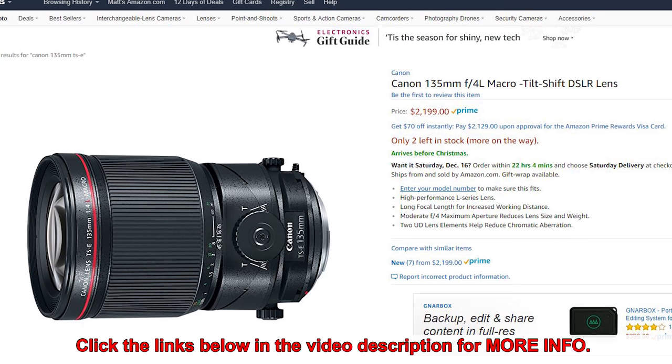Then we have the Canon 135mm F4L Macro Tilt-Shift lens. The 135 is a nice focal length — it's a prime, it's F4, and it is an L series lens. The top Canon lenses are L series; they have that red stripe around them and are part of the L lineup. This is a tilt-shift lens as well as being a macro — nice focal length for a macro. I'm not a huge user of tilt-shift lenses; I know some people love them and swear by them, but not so much for me. I would be more interested in that 85mm we just discussed.